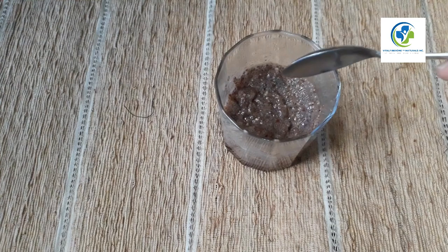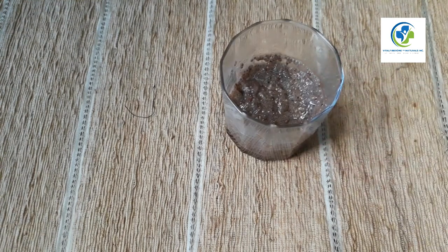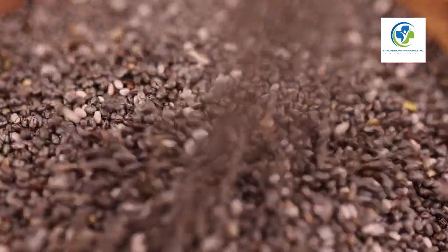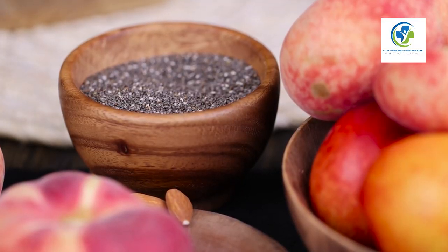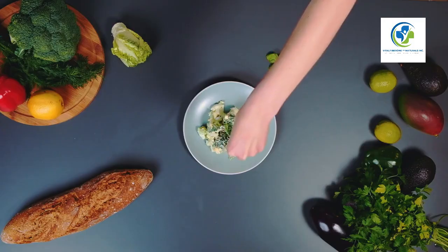For a midday snack, chia energy bars are the perfect pick-me-up. Mix chia seeds with oats, nuts, dried fruit, and honey for a chewy treat that's both satisfying and nourishing. These bars provide a substantial amount of energy, fiber, and protein — all essential for a busy day ahead.